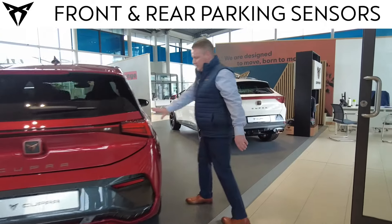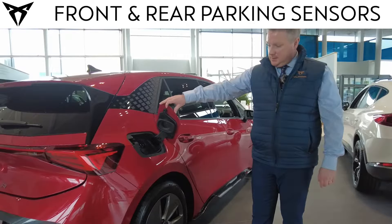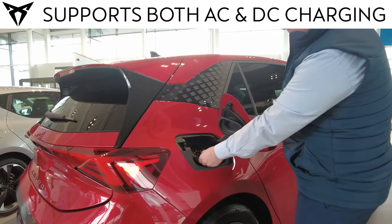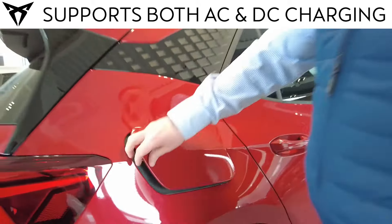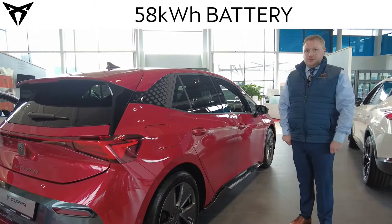Moving back around to where your traditional petrol or diesel cap would be located, you have your charging point. This car will take a standard AC charge and will also take a DC fast charger. It offers up to 420 kilometres of range and has a 58 kilowatt-hour battery.